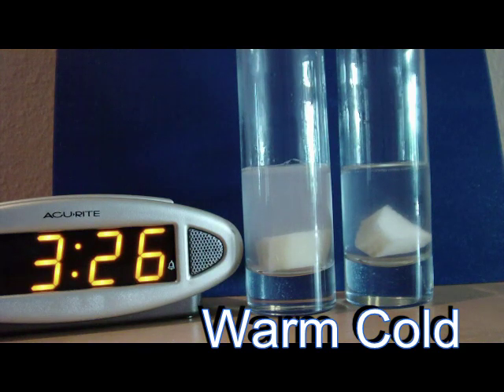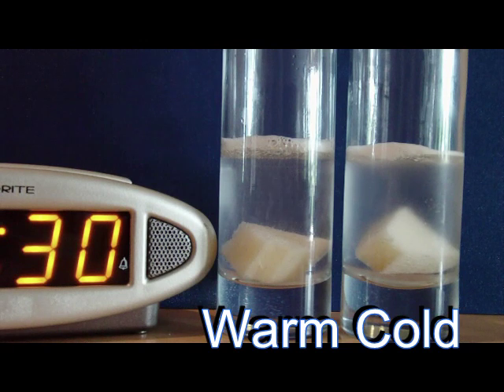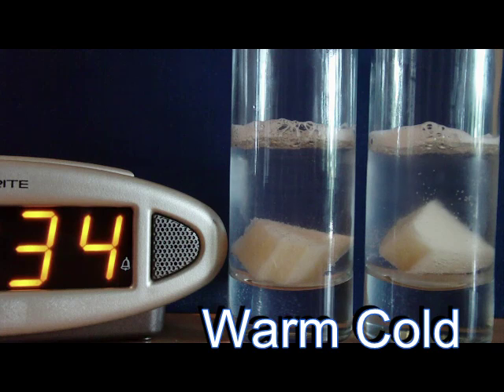You can see immediately at 3:26, it's reacting very strongly on the warm side. And now the cold has begun by 3:30. At 3:34, both are still going.